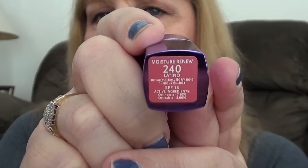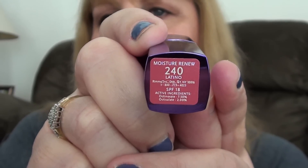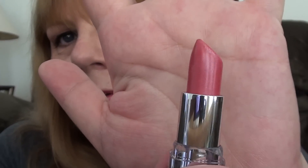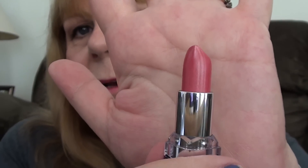The last thing would be my Rimmel Moisture Renewed Lipstick in color 240 Latino. These have an SPF of 18, and when I wear these I don't wear any lip gloss because they have a nice little sheen to them, so you don't really need lip gloss. It's a really, really pretty color.